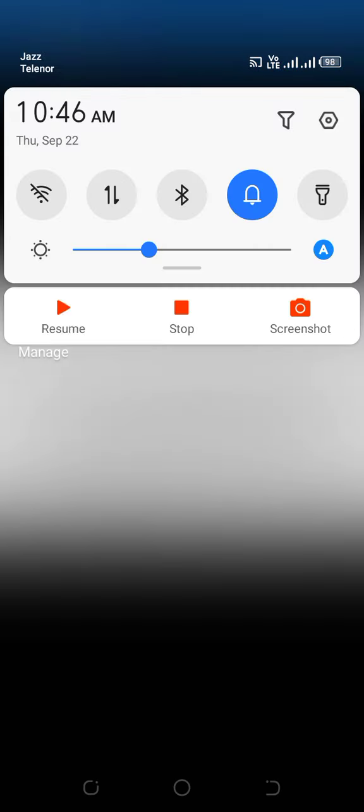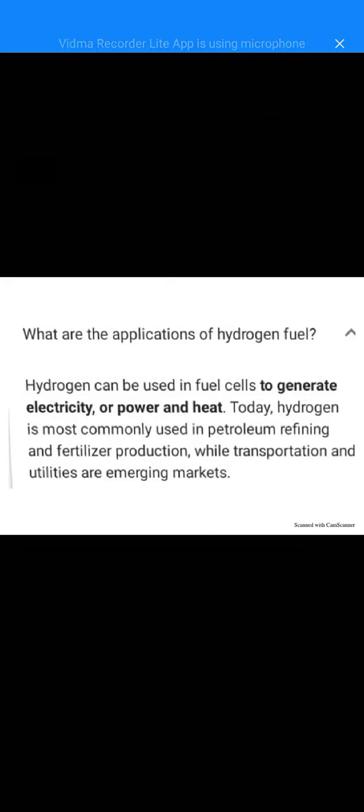What is the application of hydrogen fuel? Hydrogen can be used in fuel cells to generate electricity, power, and heat. In fuel cells, we use hydrogen to generate electricity, power, and heat.